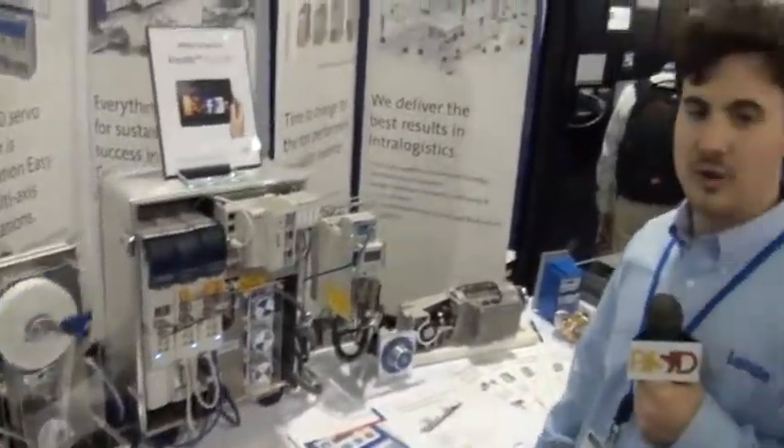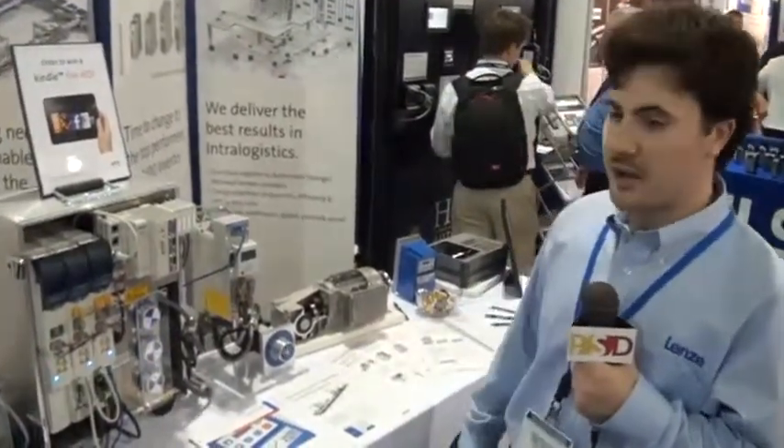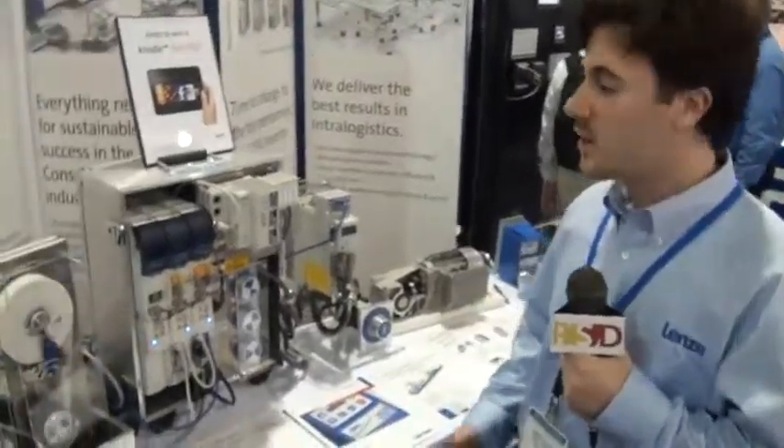But what a lot of people don't know is that we have a lot of controls, servo motors, and many other things to offer, including HMIs.